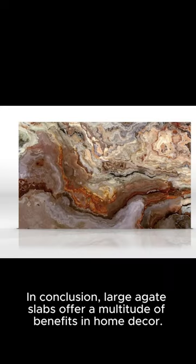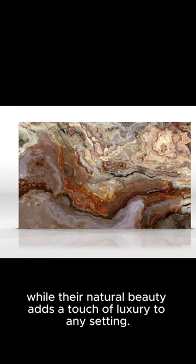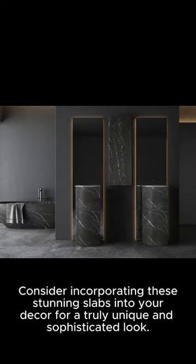In conclusion, large agate slabs offer a multitude of benefits in home decor. Their versatility allows for endless creativity, while their natural beauty adds a touch of luxury to any setting. Consider incorporating these stunning slabs into your decor for a truly unique and sophisticated look.